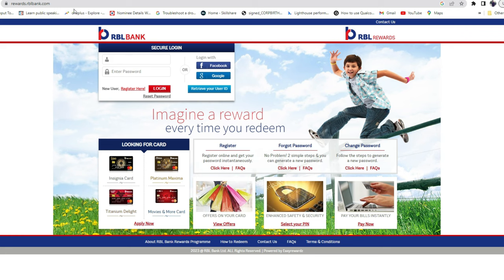Once you are registered, you have to log in at rewards.rblbank.com. Note that this is a separate website from the main RBL credit card portal used for statements and other things. The rewards website is dedicated specifically to RBL Bank reward redemption, and you need to register and log in separately here.